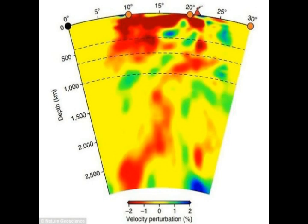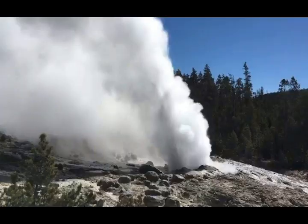Yellowstone, in the area where we have the caldera now, has erupted with super eruptions 2.1 million years ago, 1.3 million years ago, and about 630,000 to 640,000 years ago — actually 630,000 years ago it had a double eruption 170 years apart. It has since erupted 70,000 years ago and 180,000 years ago with lava eruptions, which were much smaller than the super eruptions of course.